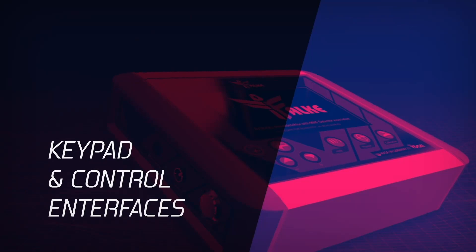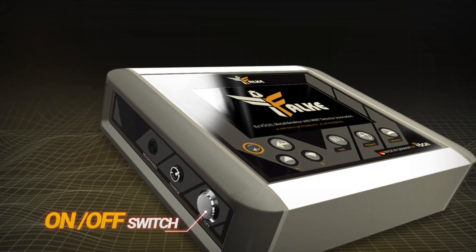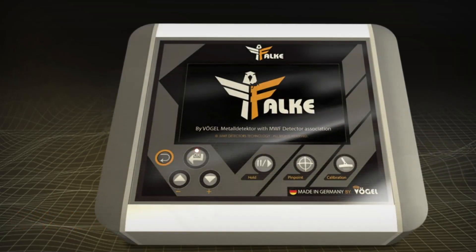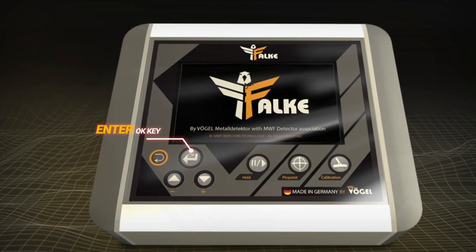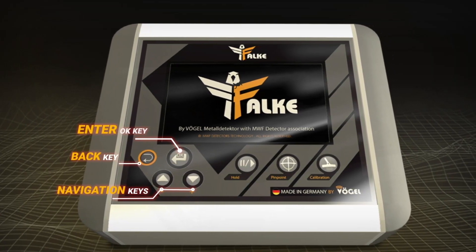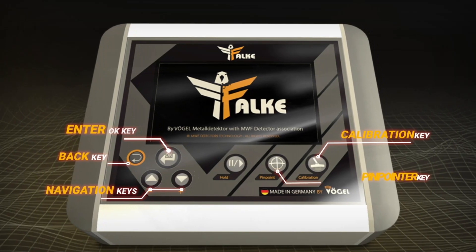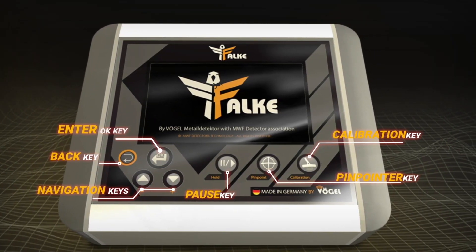Keypad and control interface. The keypad includes: the on/off switch, enter button (OK), navigation keys, back keys, a shortcut key for calibration, pinpointer key, and pause key.